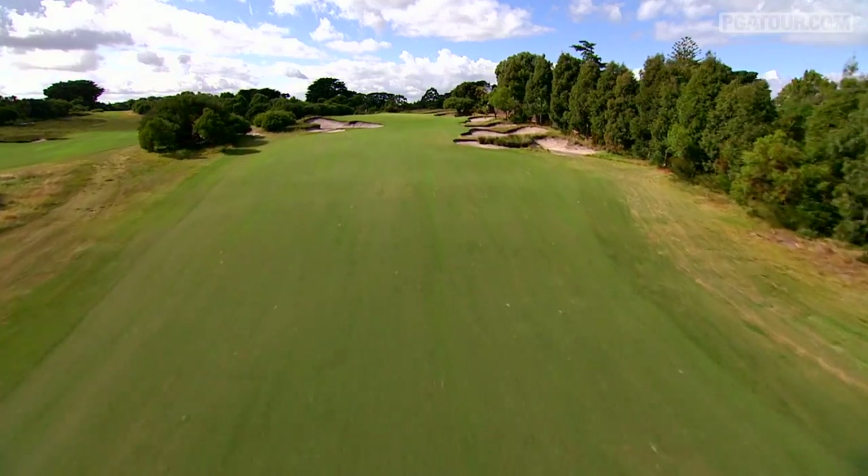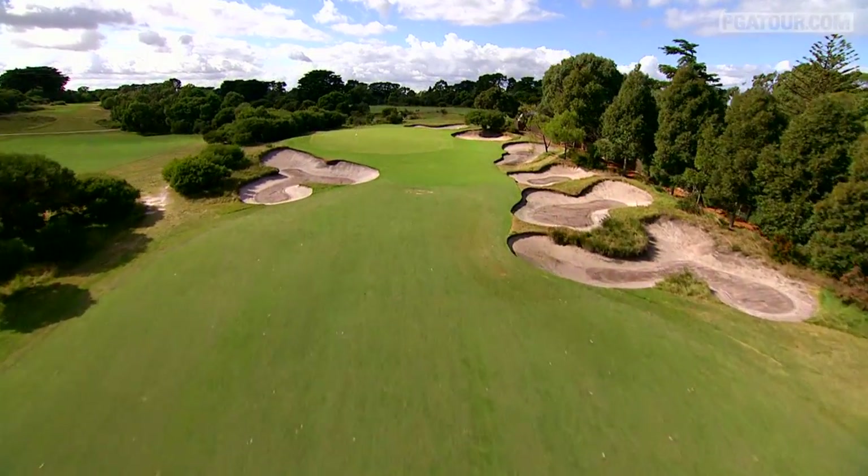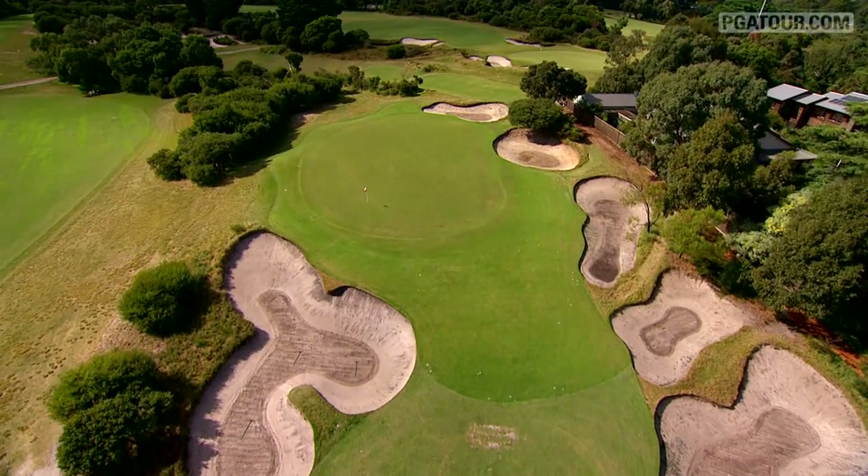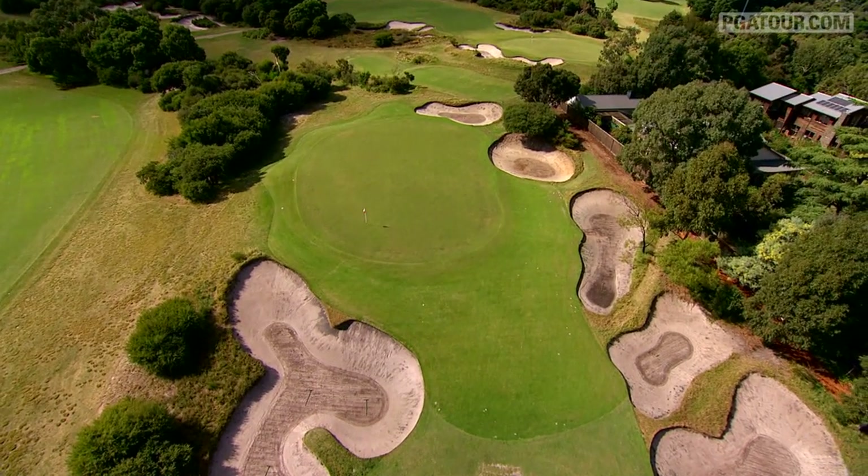Royal Melbourne has got some pretty nasty teeth on her if the conditions allow her to bear it. The way the greens are shaped, you're able to use the contours to get near pins so you don't have to shoot straight at the pin, but if you're able to work the ball in the right direction, then you can get it close because you hit the correct shot.